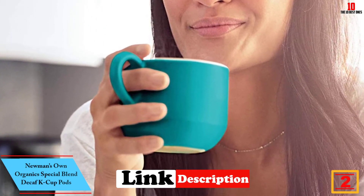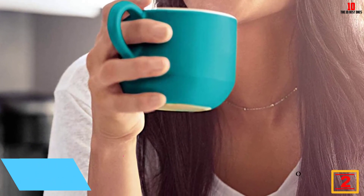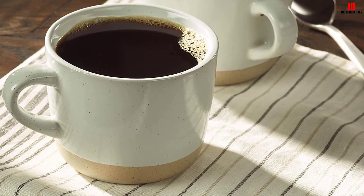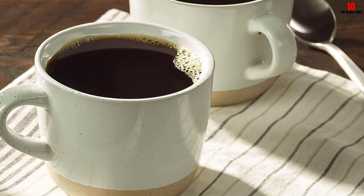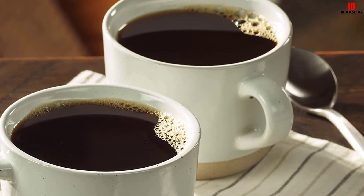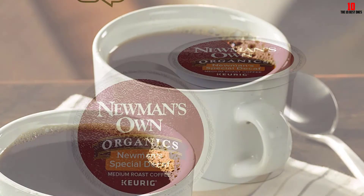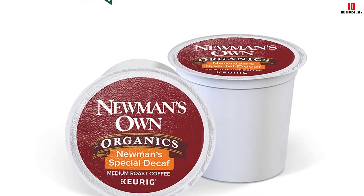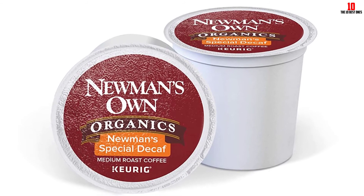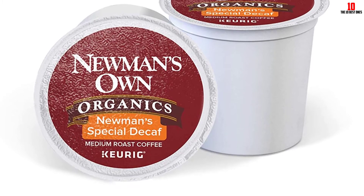At number two, we have Newman's Own Organics Special Blend Decaf K-Cup Pods. For coffee lovers looking for an all-day drink that won't interfere with sleep, Newman's Own Organics serves up this special blend of decaffeinated K-Cup pods. Each bundle gives you 96 pods, so make sure you enjoy this blend before committing to such a large box. The medium roast should appeal to most tastes, delivering a smooth but bold flavor along with a delicate aroma.